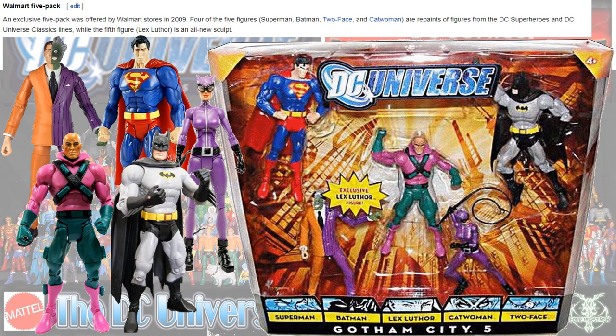Then a Walmart five-pack was the Gotham City Five, which came with Two-Face, Superman, Batman, Catwoman, and Lex Luthor.